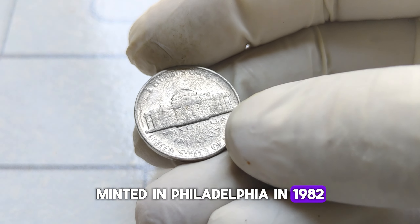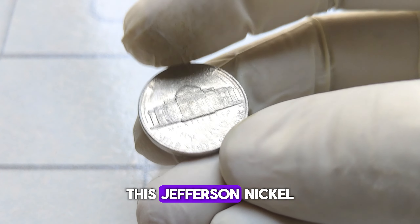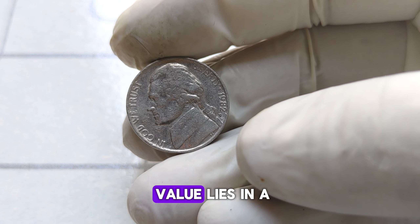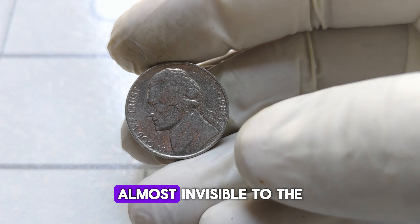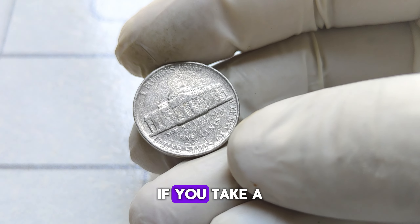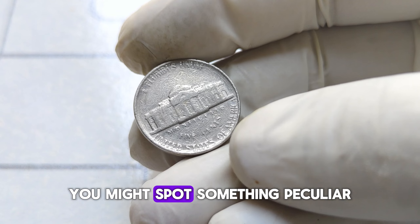Minted in Philadelphia in 1982, this Jefferson nickel initially seems like any other from that era. But here's the kicker — the key to its value lies in a minute detail, almost invisible to the naked eye. On the obverse side, if you take a closer look at the date, you might spot something peculiar.